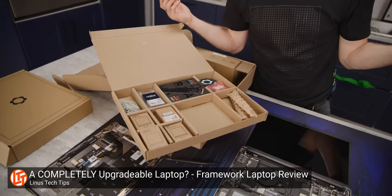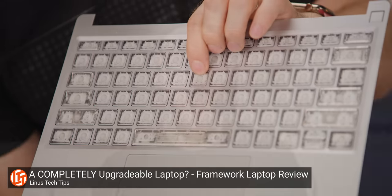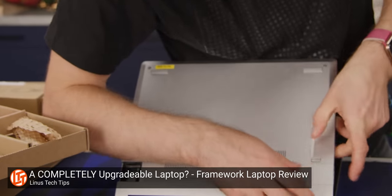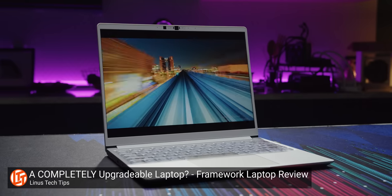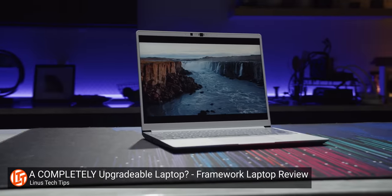I don't remember the last time I saw a device that so clearly rejected the trends towards disposable, non-upgradable, non-repairable electronics, while still managing to maintain the premium feel that we expect from a modern Ultrabook. I was so impressed during my initial impressions that on top of ordering one on the spot, I publicly offered to invest in the company.